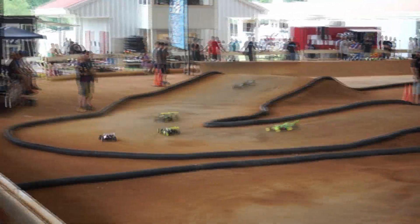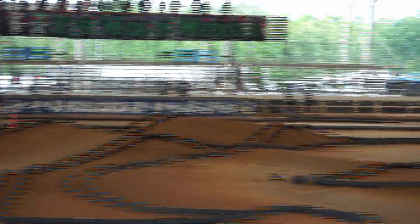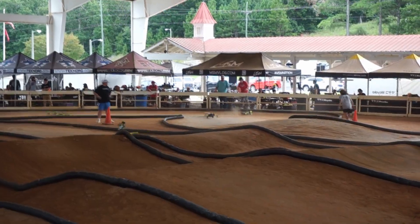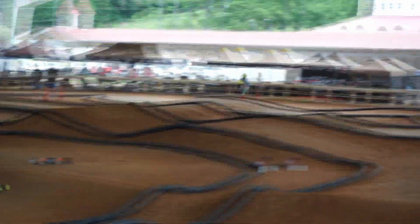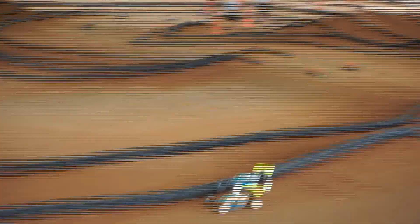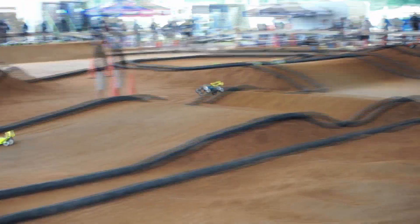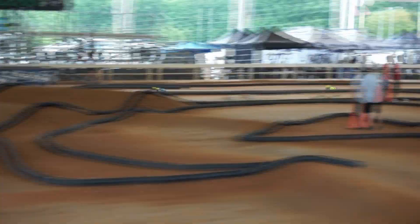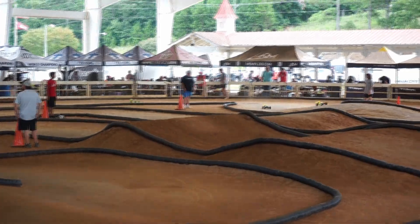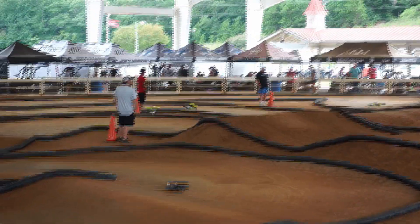If there's one last difference between 8th scale tracks and 10th scale tracks, it's that 10th scale tracks tend to be indoors whereas 8th scale tracks tend to be outdoors. Because of this, pit tables will usually be non-existent at 8th scale tracks, and you'll need to bring your own along with some extras. These things include a folding table large enough to hold all your cars, a folding chair, an extension cord with multiple outlets and USB ports, a fan or portable heater, a canopy to keep the sun off you, some Tupperware crates or a pit bag to hold your gear, and extra water to stay hydrated.